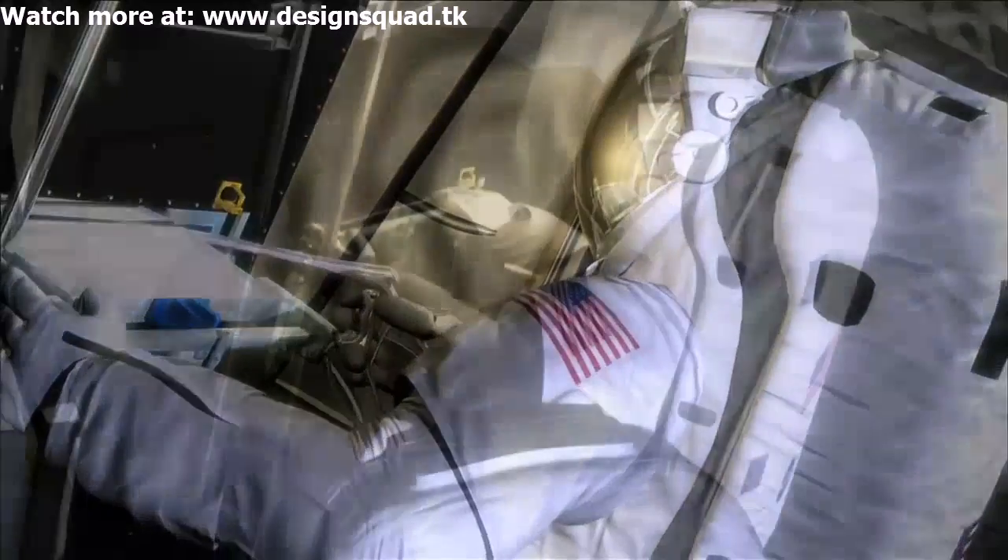How can we modify the space suit to make it more suited for a mission on an asteroid, or more suited for a mission to Mars or to the moon? So we're constantly thinking about how we can modify our existing space suit.